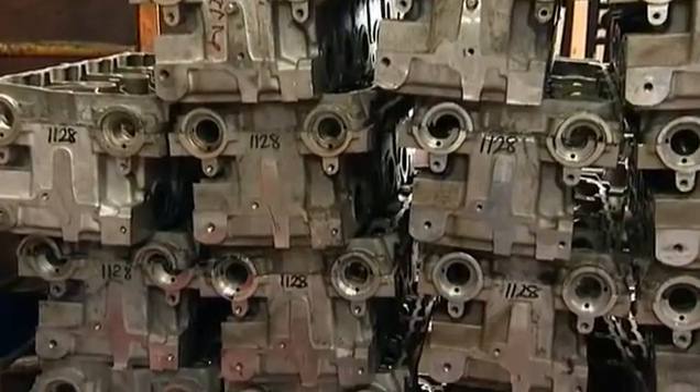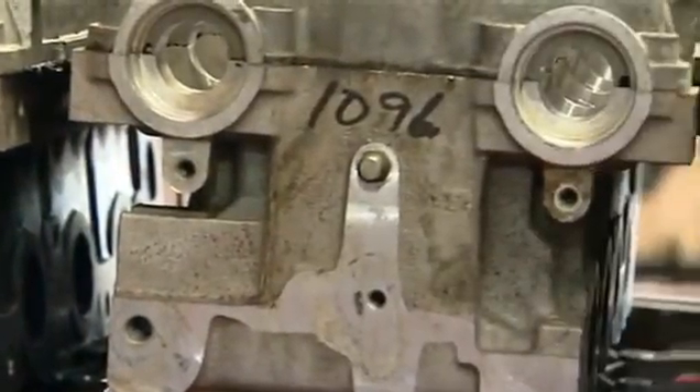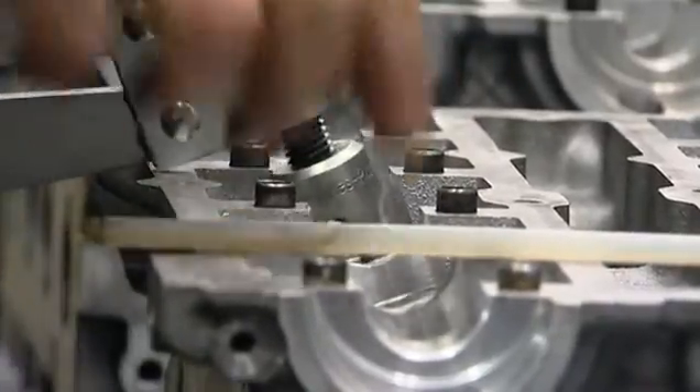Every component is numbered and tested in a meticulous process that takes each reusable engine part through a series of precision-led processes, meaning that on average over 85% of the original components can be reused.